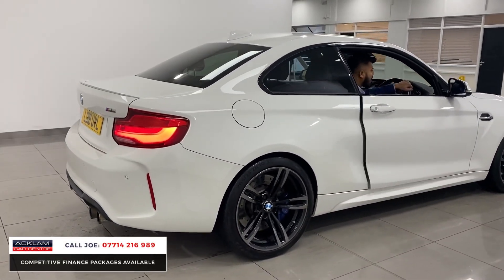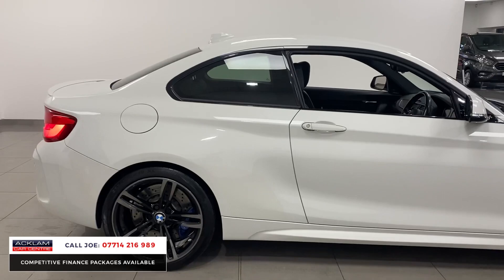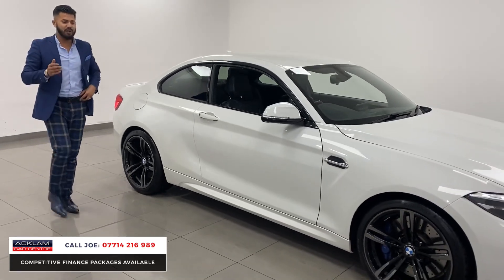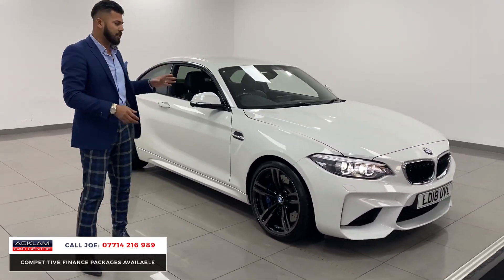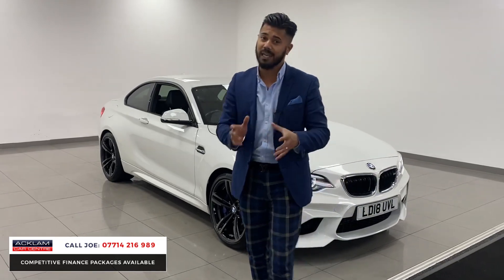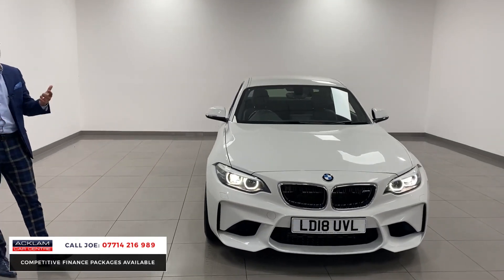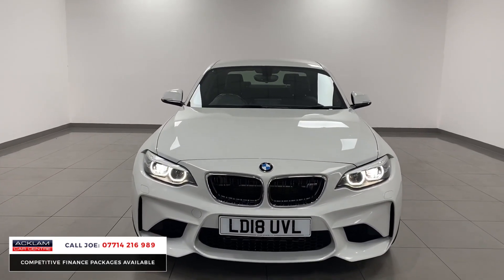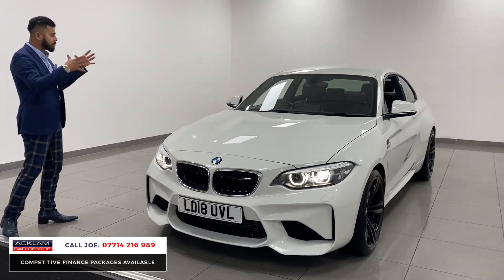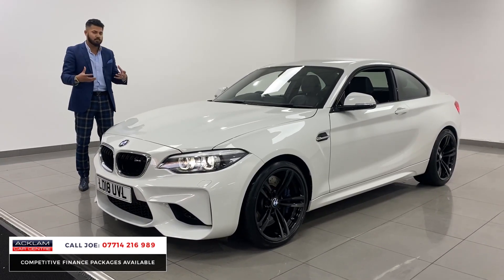It's unbelievable - what a car. BMW M2 with 35,000 miles on it in Alpine White. The car is unbelievable; we haven't had one for a while. Not the M2 - we've got lots of M3s and M4s coming in all the time, but the M2 in Alpine White as crisp as this one is rare. It's been so well looked after inside and out, with lots of extras. 370 brake horsepower, and it's only a very short wheelbase so it holds the road very well but looks insane.